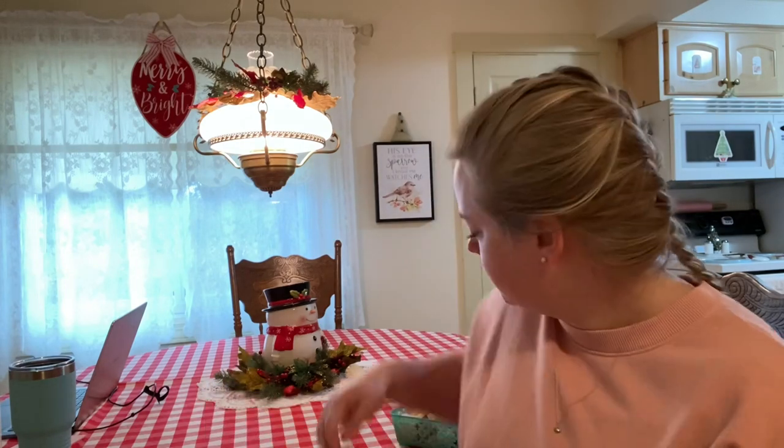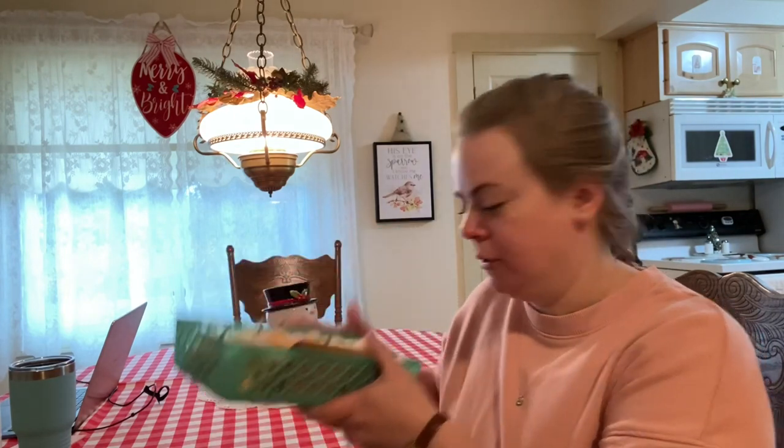Hey guys, good morning! Happy Thursday, December 8th. This morning I have my proctor exam for the food handlers safety course. It is at nine, so I have to log in 20 minutes ahead of time. I've got about 10 minutes here, a little over 10 minutes. I'm going to try and brush up on a few things I'm not sure about, but I thought I would open up my yarn for today real quick. I had to put these up high because Alfie kept trying to get them last night, so I had to make it more of a challenge for him.